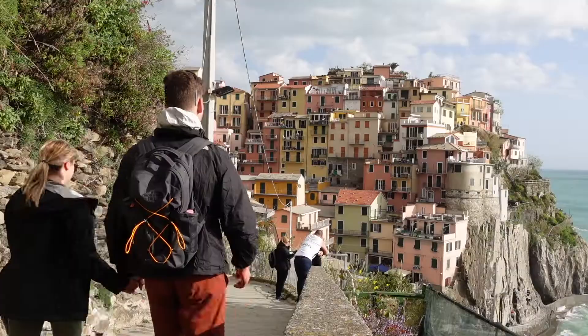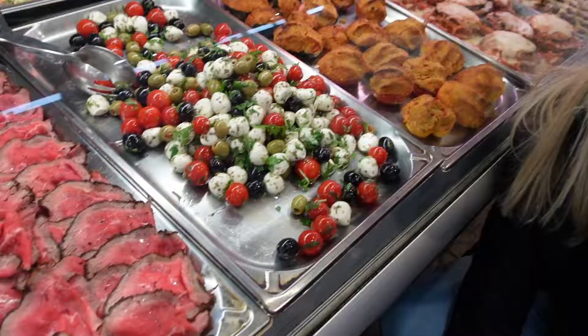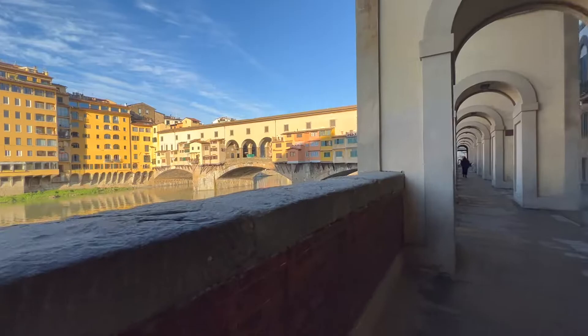I'm Garrett, and in this series I'm exploring Italy for 10 days with my wife, Lauren. Let's jump right into our top 7 tips for visiting Florence.